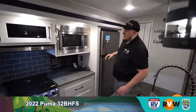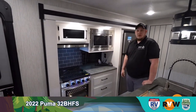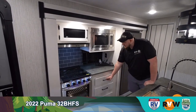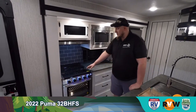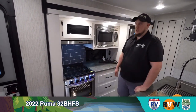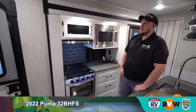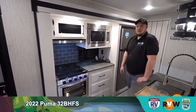Moving to the cooking area: there's a standard microwave up top for all your quick meals, with nice storage below it. A three-burner stove with a gas oven underneath so you can cook small dishes. Plenty of storage throughout, and the farmhouse feel with white on gray all flows together nicely.